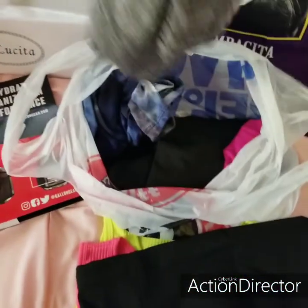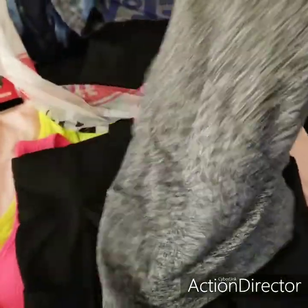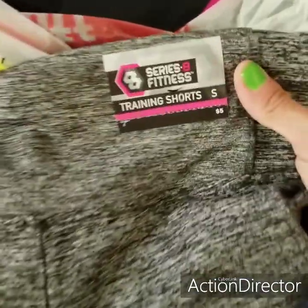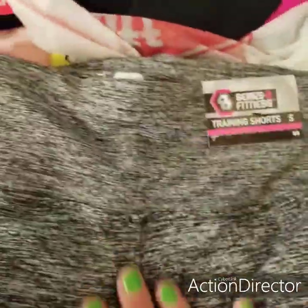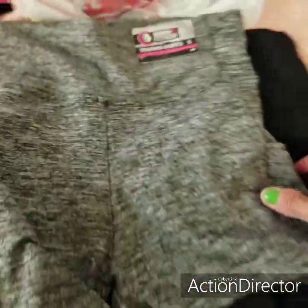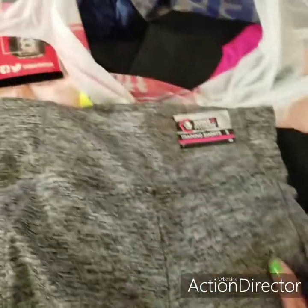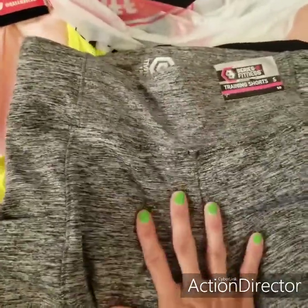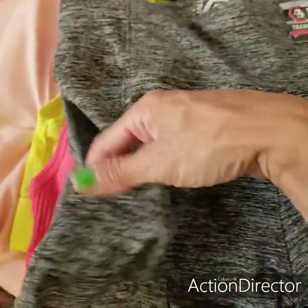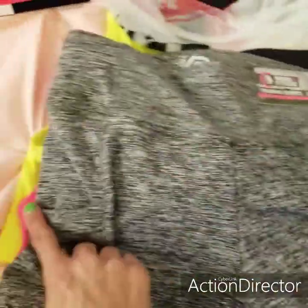I did get a gray one too, size small. Training shorts — I really, really like the material. Perfect for working out, especially right now that it's summertime and it's hot. The gray one also has pockets on the two sides, just like the black one.